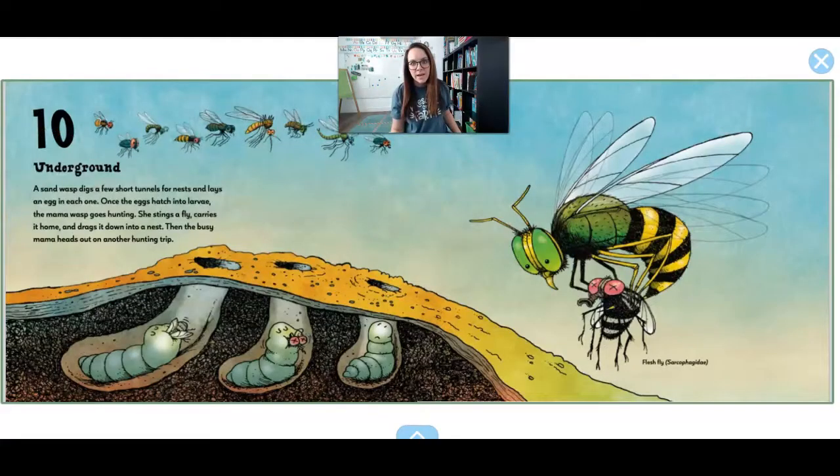10. A sand wasp digs a couple of short tunnels for nests and lays an egg in each of the tunnels. Once the egg hatches into a larva, the mama wasp goes hunting. She stings a fly, carries it home, and puts it down in a nest. That feeds the babies. And then the busy mom heads out on another hunting trip to catch more.